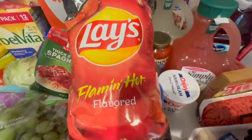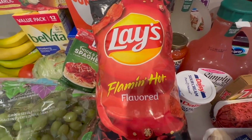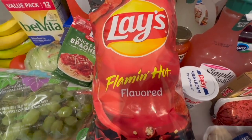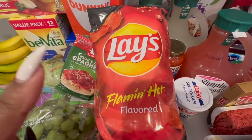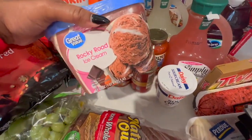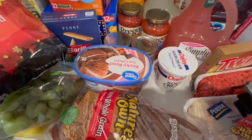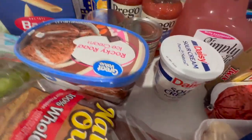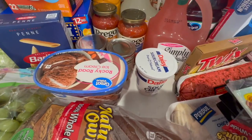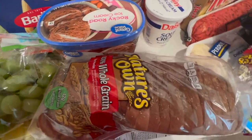In last week's grocery haul I told y'all the flaming hot Lays were on the way. I've already gone through that bag and had to get another one because this combination is just so good. It's the flaming hot flavored Lays and you can do that with either rocky road or the neapolitan ice cream. It's kind of similar to how some people eat fries with their milkshakes. We also got some bread.